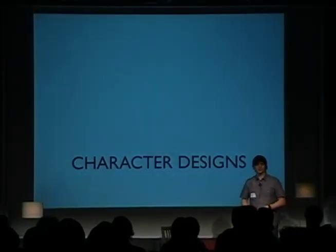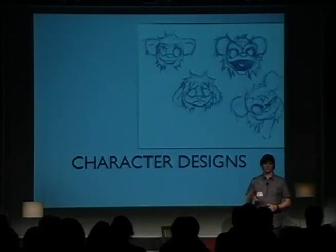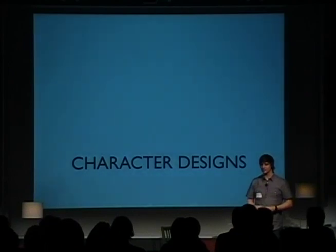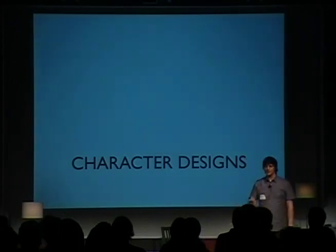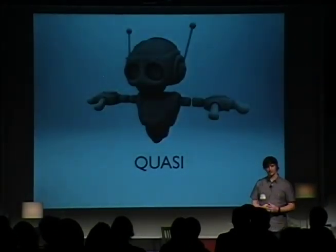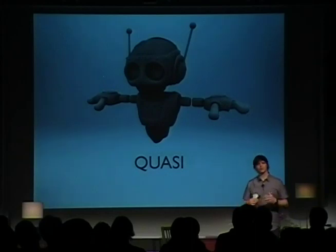We started this project basing it off the character. If people are going to want to talk to something, it has to be inviting, it has to be fun. We spent a couple of weeks designing characters and finally came to this robot character named Quasi. We picked him for a couple of reasons — one, Carnegie Mellon loves robots, which was almost like a cheap trick we pulled. But we picked this robot named Quasi.